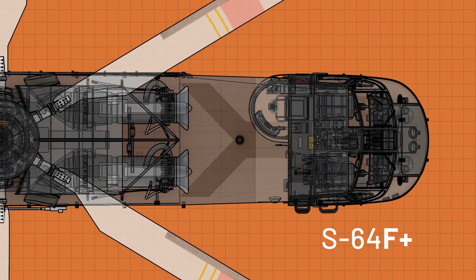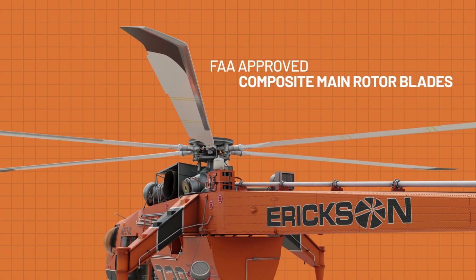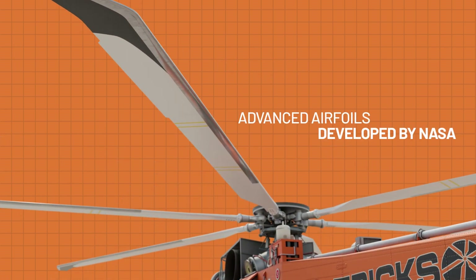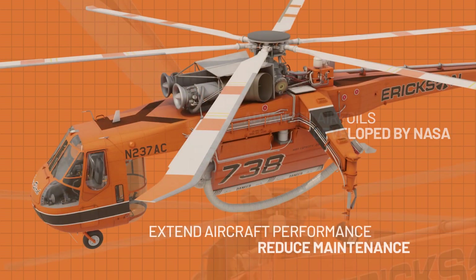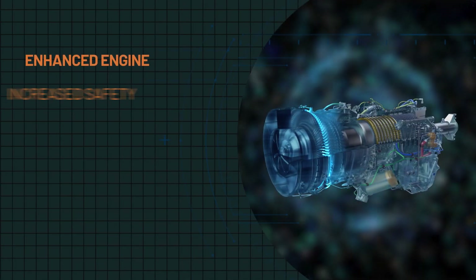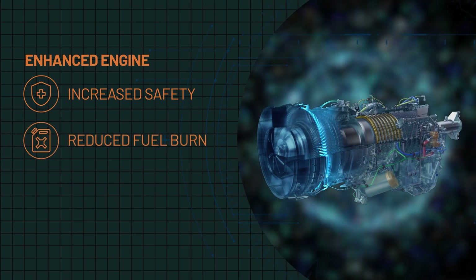With the S-64F Plus, you'll benefit from new FAA-approved composite main rotor blades, including advanced airfoils developed by NASA to extend aircraft performance and reduce maintenance, and an enhanced engine to increase safety and dramatically reduce fuel burn.